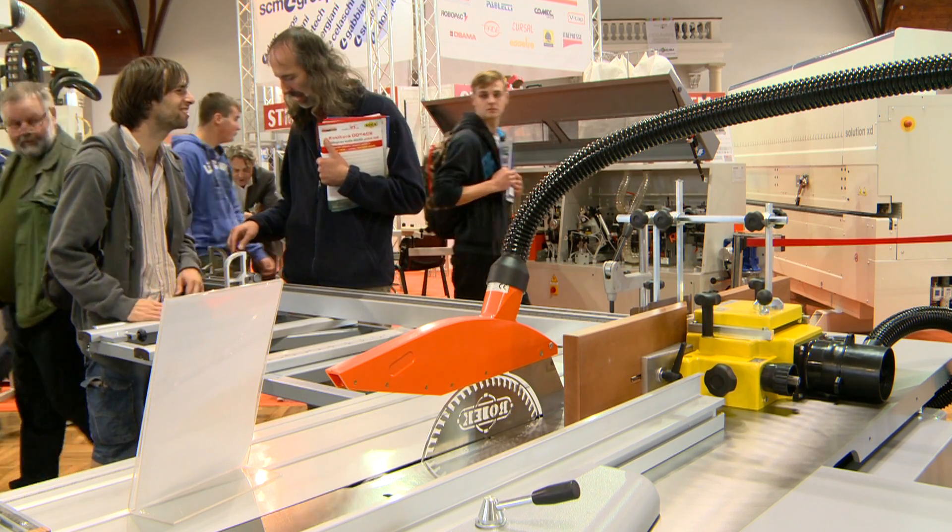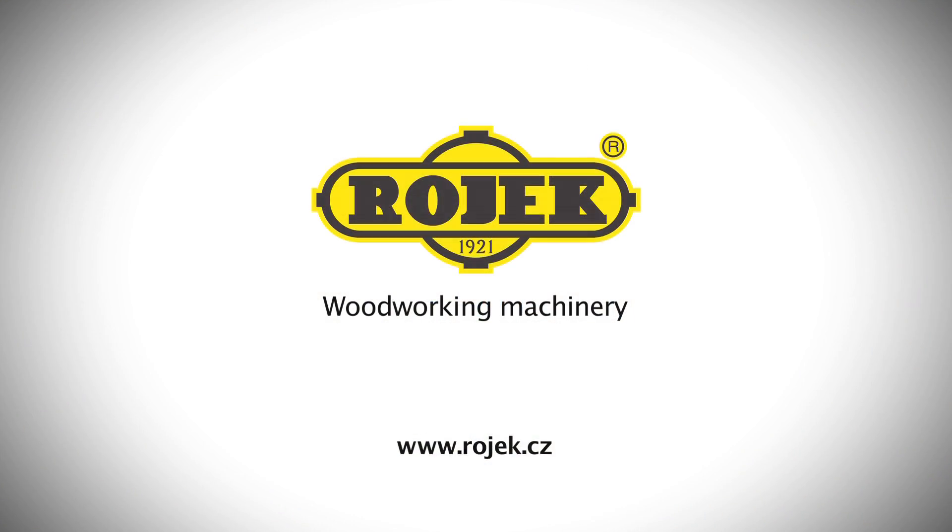Contact us at Rojek. We'll be pleased to provide you with more information.